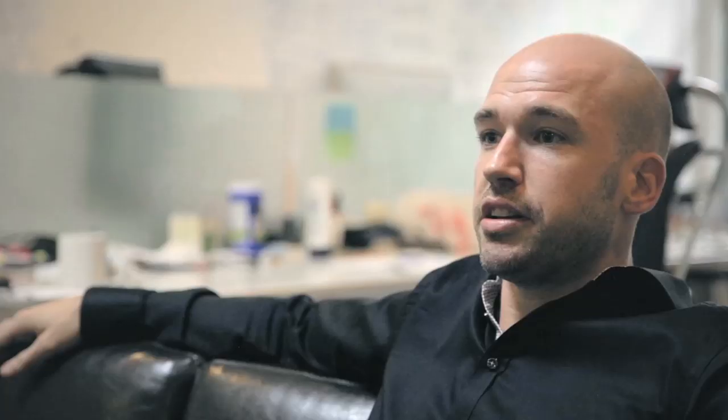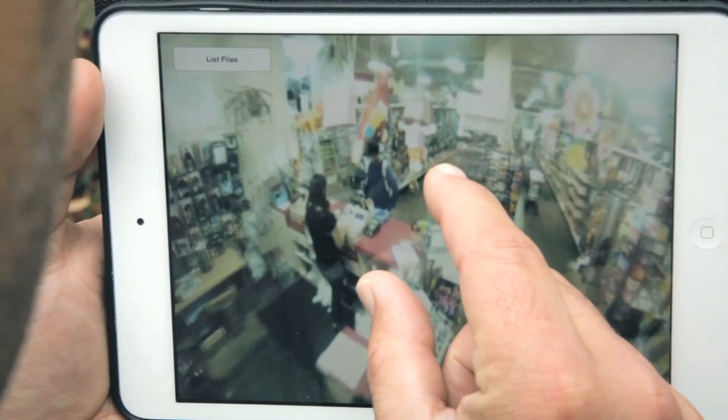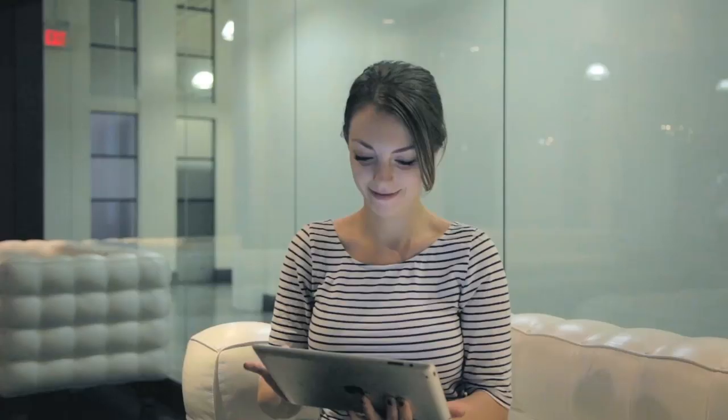I really think people are going to want to buy the BubbleCam just because of its ability to shoot in many different directions. The fact is it takes in all views in real time — whether it be security and surveillance, action sports, gaming, real estate, or teleconferencing. I really do think the opportunities are endless.